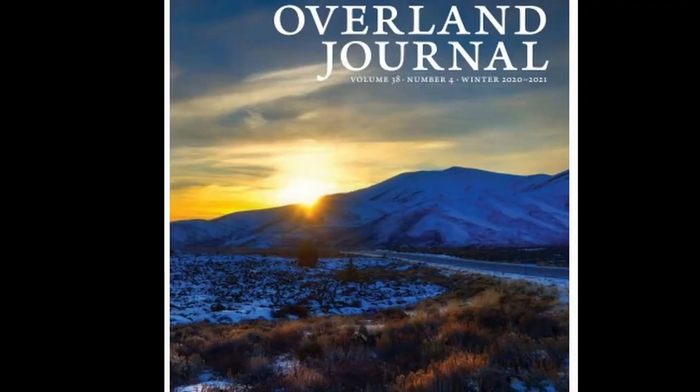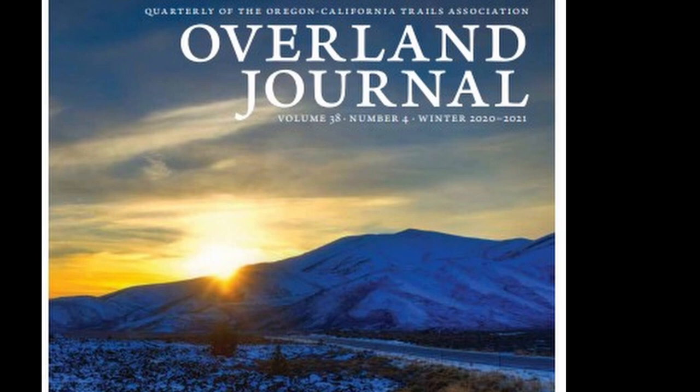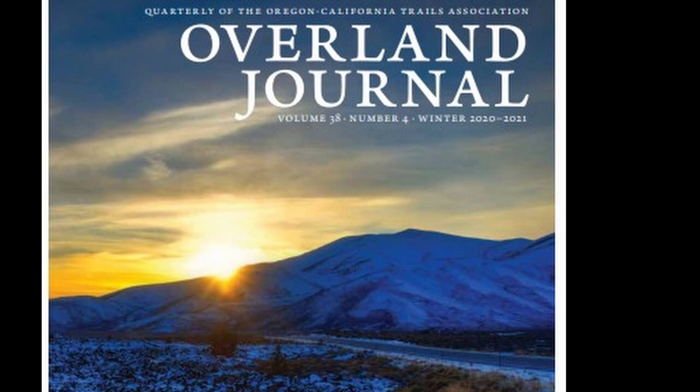OCTA members receive the Overland Journal, which contains a lot of great material — Jerry has been published in it 10 times. Richard thanks Jerry for sharing the information, notes that links will be in the description, and closes by encouraging viewers to get out and discover their trail with the Oregon California Trails Association across Idaho.